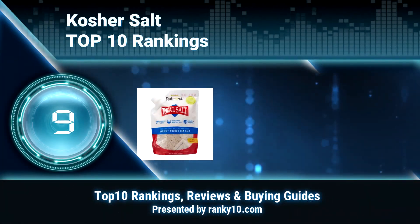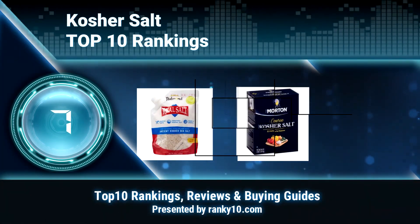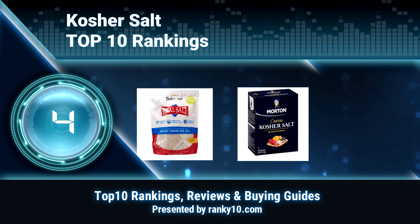Welcome to Ranking 10 Video Rankings. We announce the top 10 rankings of kosher salt.